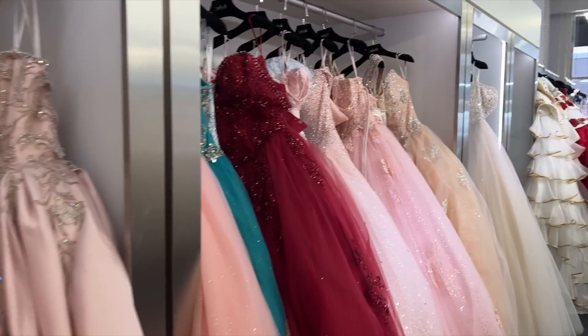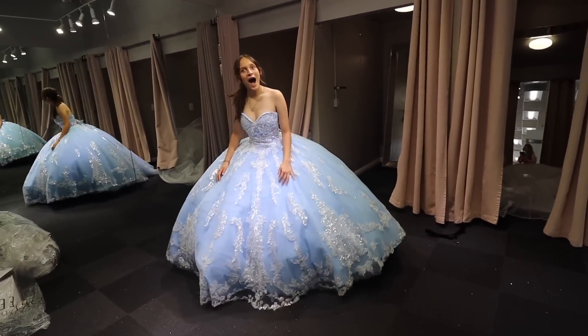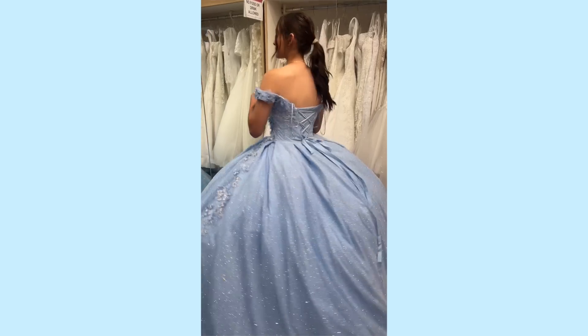I'm buying my sister's quinceañera dress. Madrina team! We're going quinceañera dress shopping!